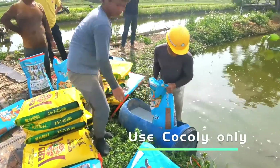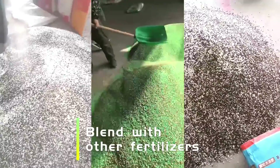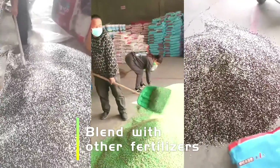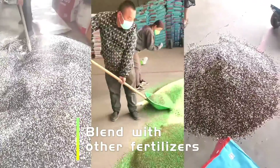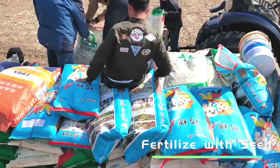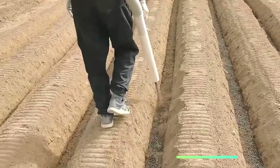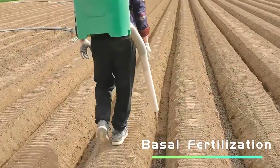For broadcast fertilization, use Cochlear only or blend with other fertilizers. Cochlear can also be fertilized with seeds or used as basal fertilizer.